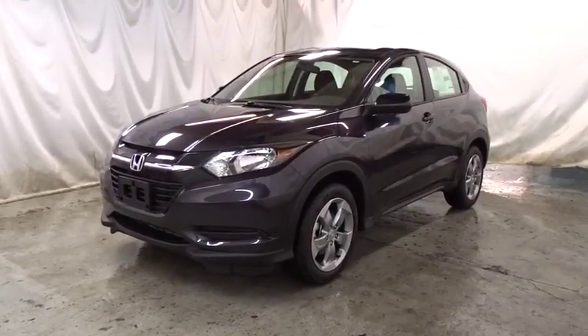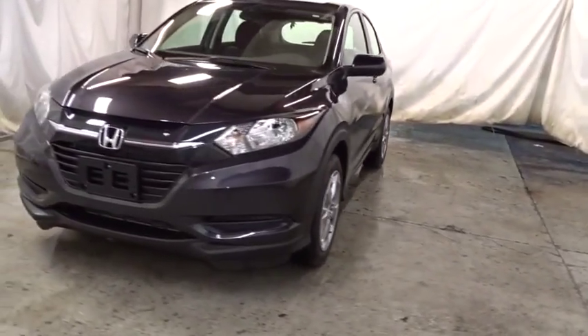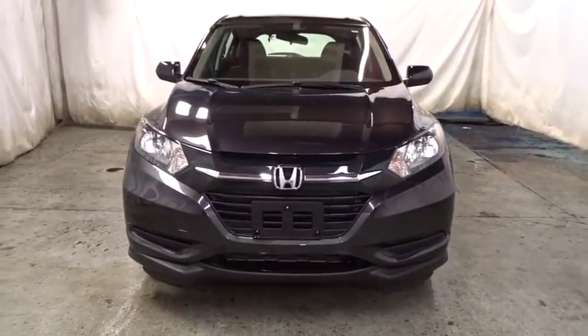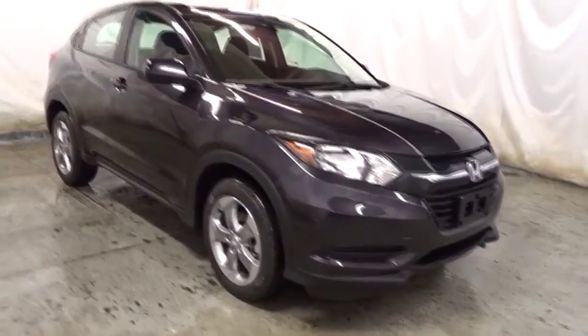2018 Honda HR-V. The HR-V has a good looking exterior with a clean design. It comes with a well-tuned suspension and a handsome and flexible interior with tons of options to choose from. This vehicle has less than 100 miles. Here are some of this vehicle's great options.